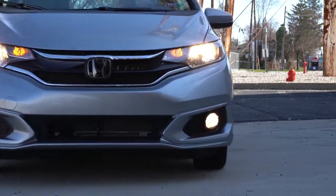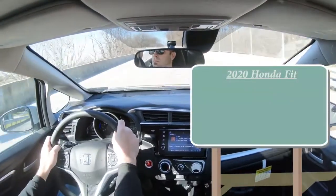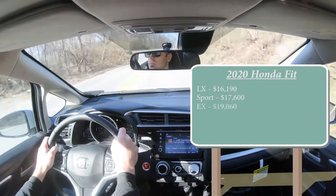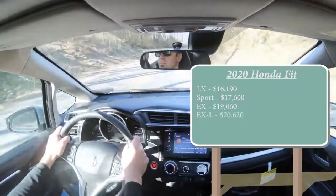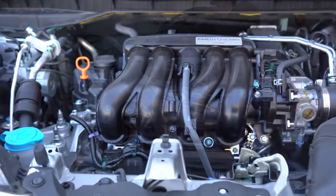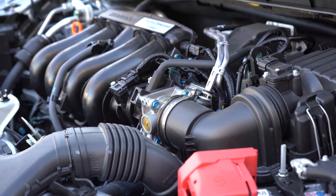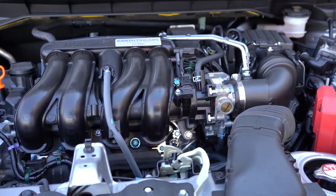Let's jump right into it and start with pricing. There will be a few different trim levels for the 2020 Honda Fit: the LX starting at $16,190, then the Sport for $17,600, the EX for $19,060, and lastly the EX-L — which is the one we have today — starting at $20,620. Regardless of trim level, the powertrain is the same: a 1.5-liter naturally aspirated inline-four putting out 130 horsepower at 6,600 RPM for the manual, and 128 horsepower for the CVT we have today, with 113 lb-ft of torque sent to the front wheels.